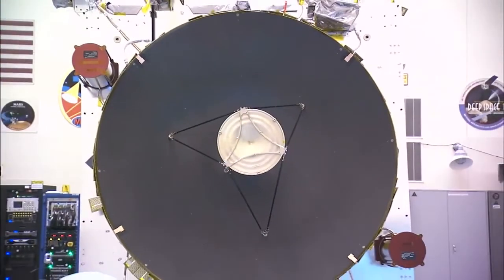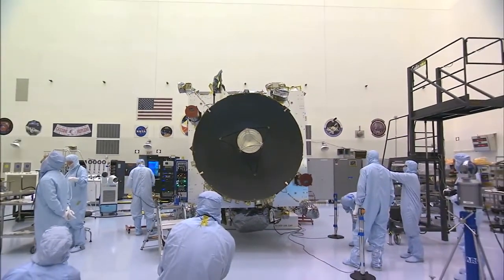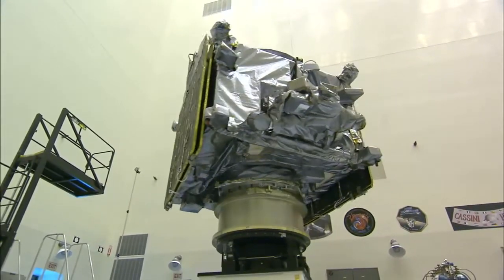At 37 and a half feet long and a fully fueled weight of 5,400 pounds, MAVEN is about the size of a family sports utility vehicle.